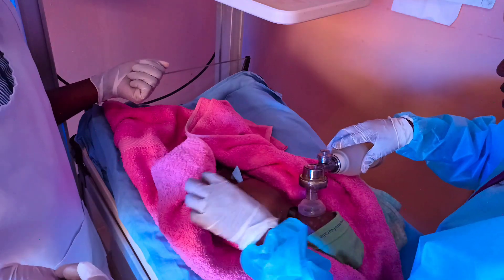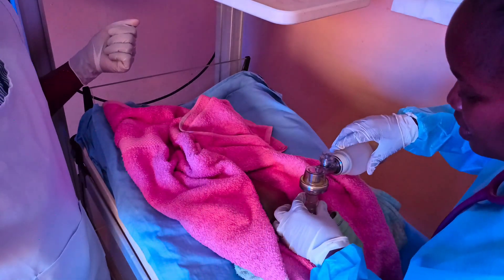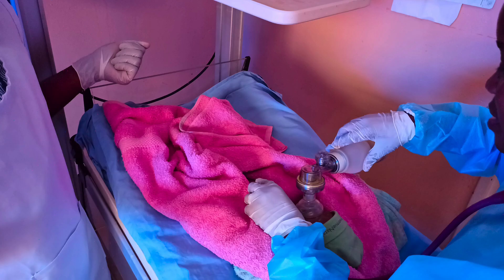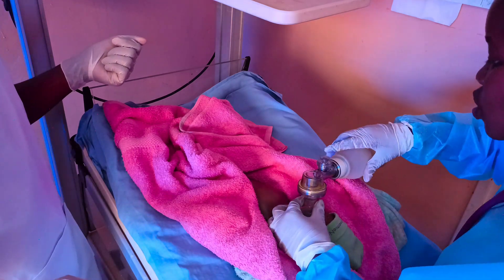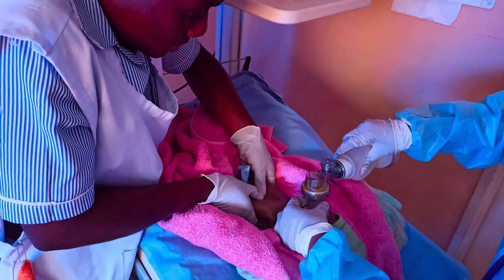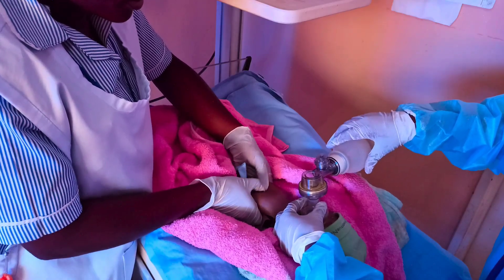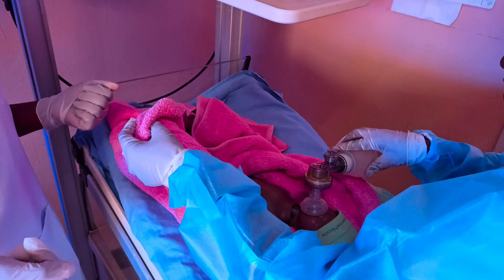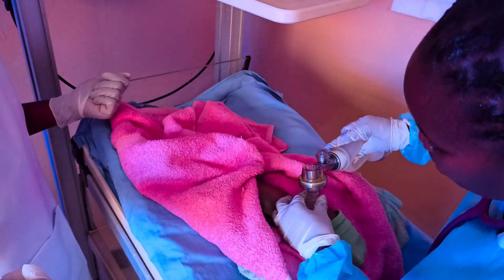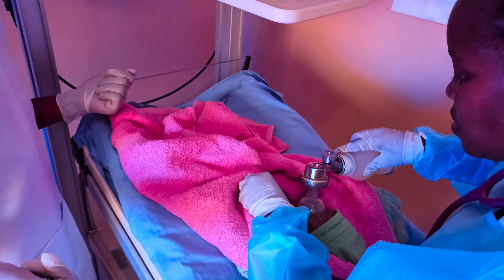I'll again assess for the color — extremities are blue. The tone — it is floppy. The breathing — it is there but not regular. The heart rate is still less than 60. So we need to go again — we are going to do three cycles. Checking again: the extremities are still blue, the tone — the baby is still floppy, the breathing — it's there but not regular, the heart rate — still less than 60.